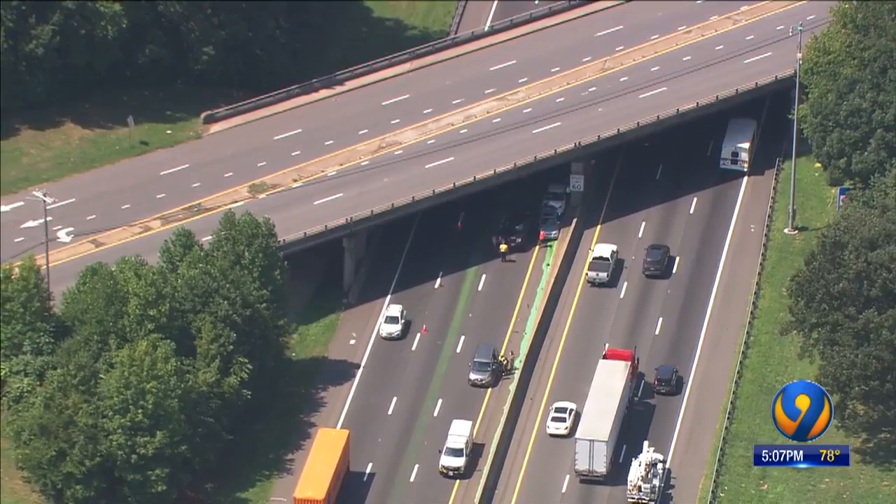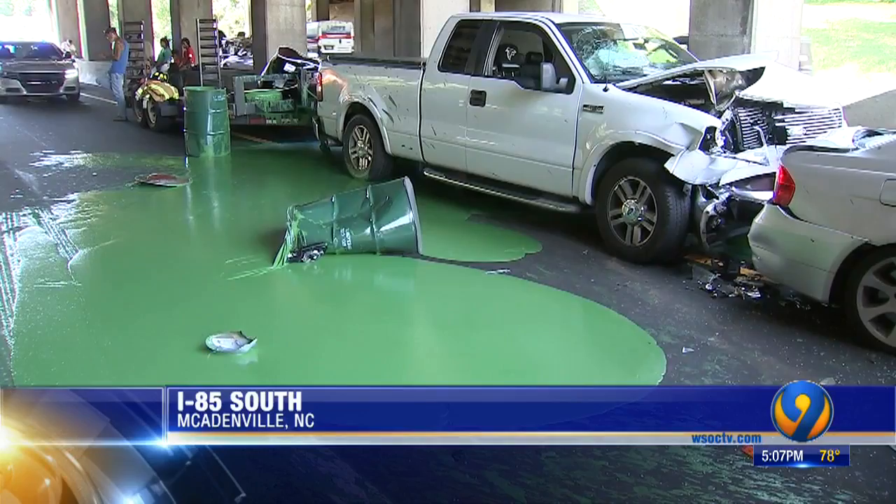Our Ken Lemon has more on the accident that caused this mess. It's paint designed for tennis courts, covering two lanes in the last place anyone would choose to play a set.